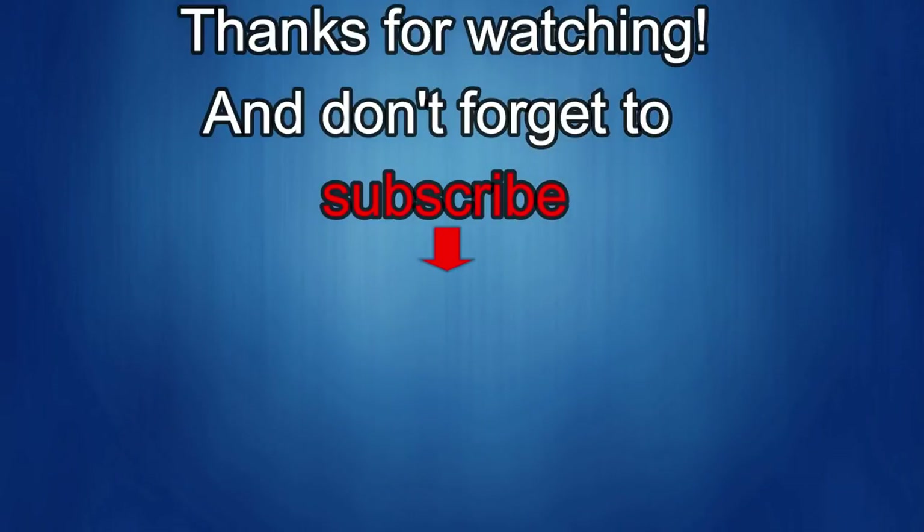Thanks again for watching. If you liked the review, show us some love with a thumbs up, subscribe to the channel, and share the video with your friends — because with your support it really helps me keep the channel going so I can continue to offer discounts, giveaways, and fresh content. Thanks again — I'll see you in the next episode. Until then, take care.